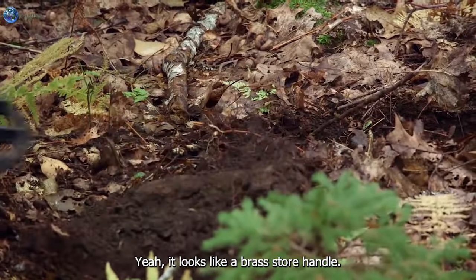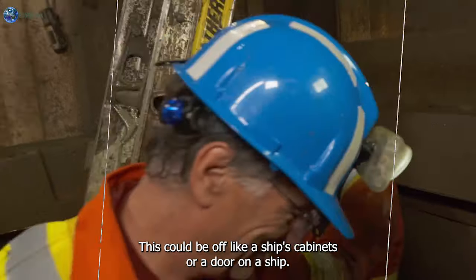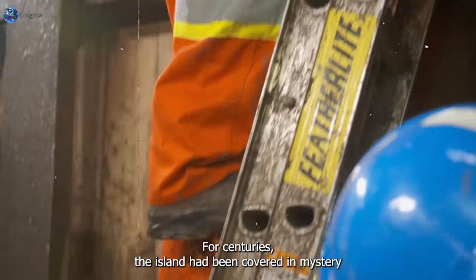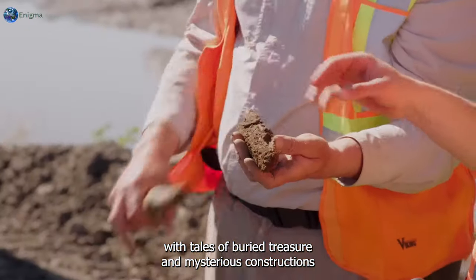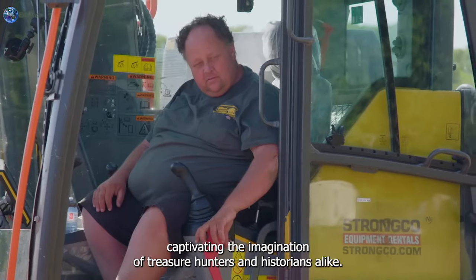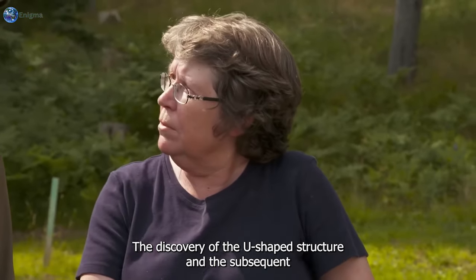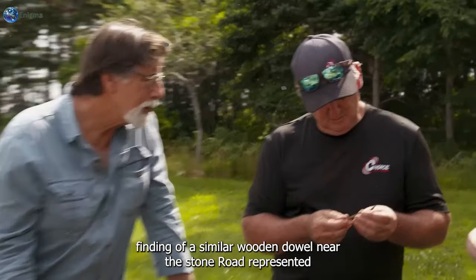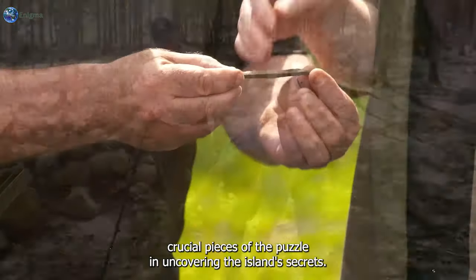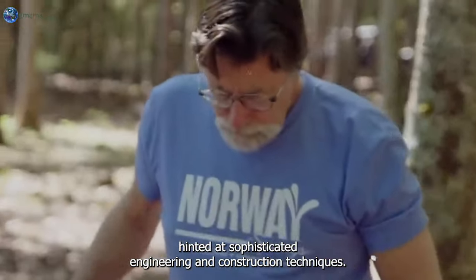"It looks like a brass door handle. Interesting. This could be off a ship's cabinet, or a door on a ship." For centuries the island had been covered in mystery, with tales of buried treasure and mysterious constructions captivating the imagination of treasure hunters and historians alike. The discovery of the U-shaped structure and the subsequent finding of a similar wooden dowel near the stone road represented crucial pieces of the puzzle. The presence of wooden dowels hinted at sophisticated engineering and construction techniques used by previous inhabitants.